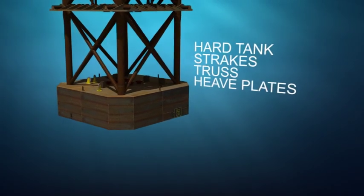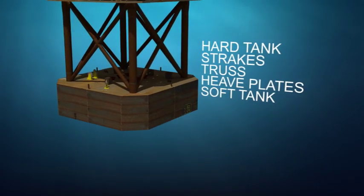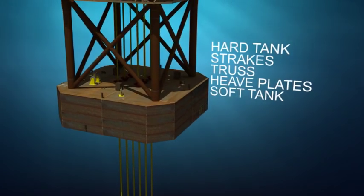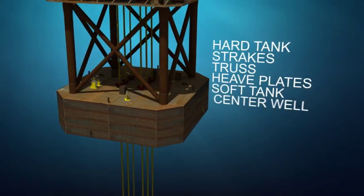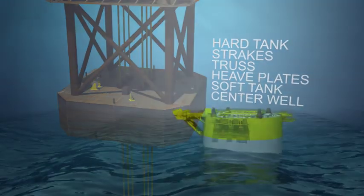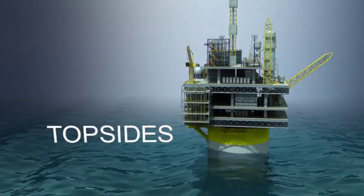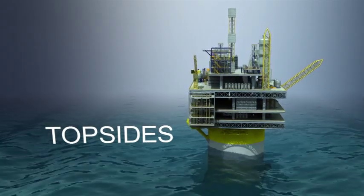At the bottom is the soft tank, where fixed ballast is installed after the spar is upended. Risers, piping, and umbilicals pass through the spar's center well. Finally, topside facilities are mated to the spar on site, utilizing float-over or heavy-lift vessels.